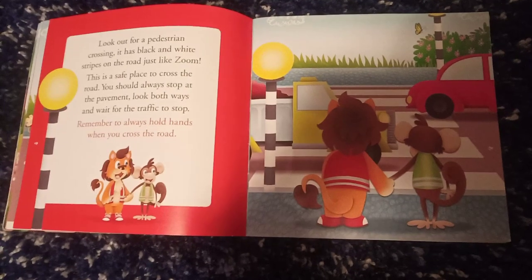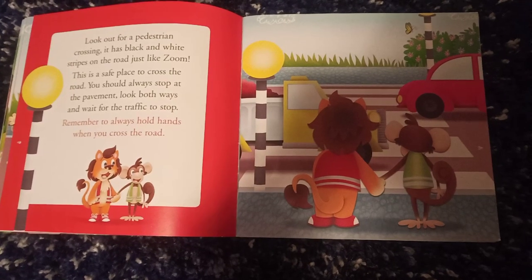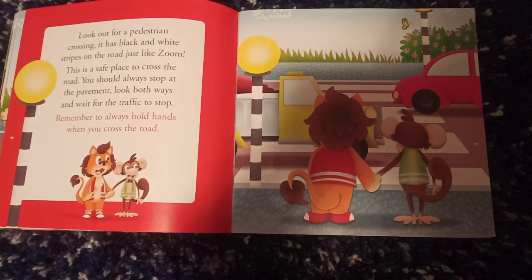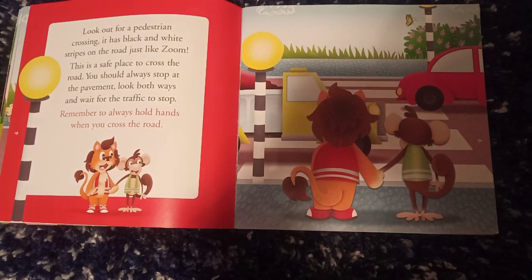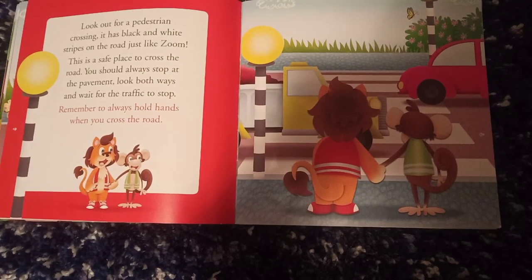Look out for a pedestrian crossing. It has black and white stripes on the road, just like Zoom. This is a safe place to cross the road. You should always stop at the pavement, look both ways and wait for the traffic to stop. Remember to always hold hands when you cross the road.